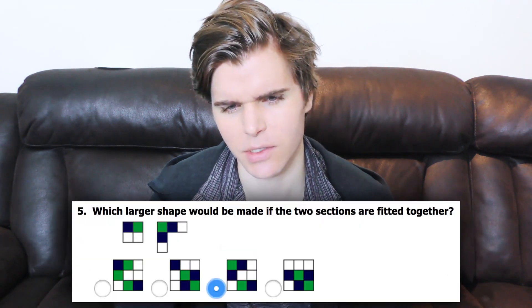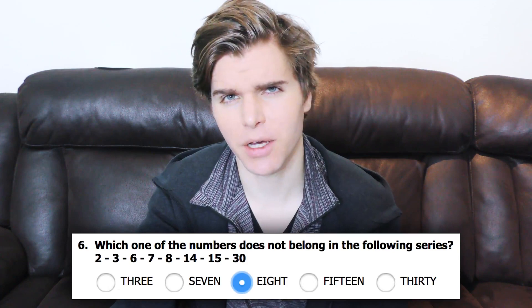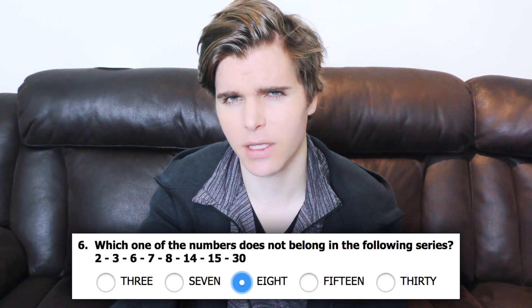This one's just odd. Maybe I'm being stupid. I don't know. Not sure about this one, but it seems like 8 doesn't belong in that sequence.